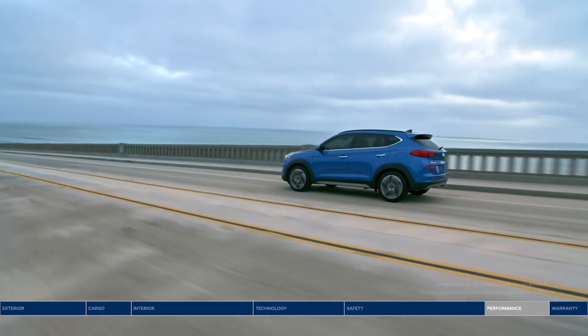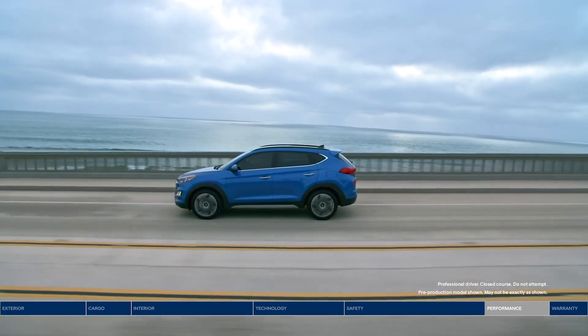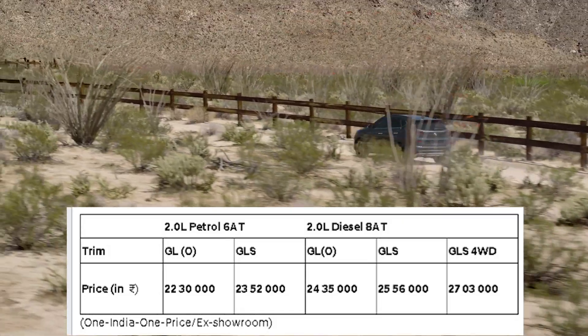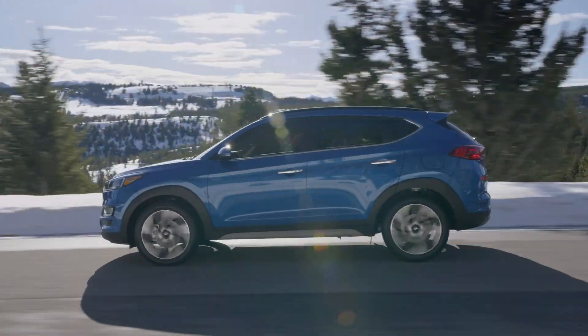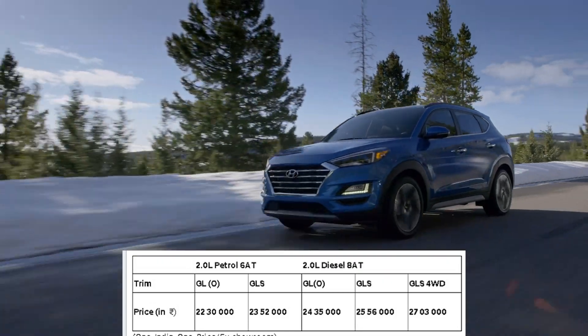Hyundai offers the Tucson in two variants in India: GL and GLS. The petrol engine entry-level GL variant is priced at approximately 22.01 lakh rupees, while the GLS petrol is around 23.52 lakh. The diesel GL starts at approximately 24.01 lakh rupees.